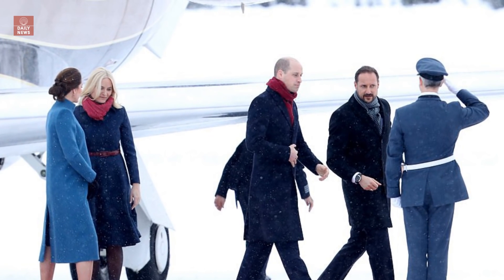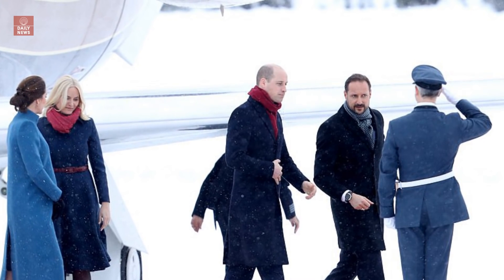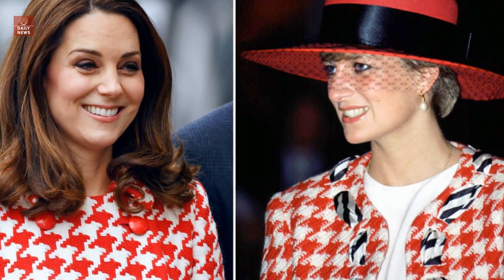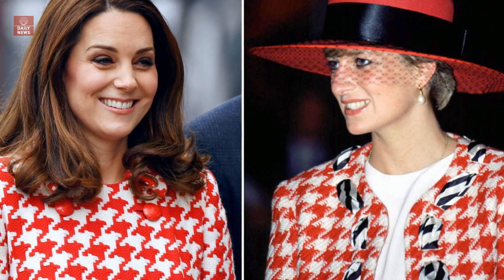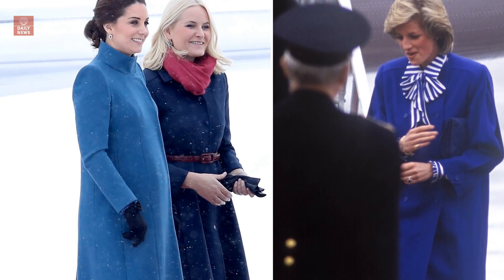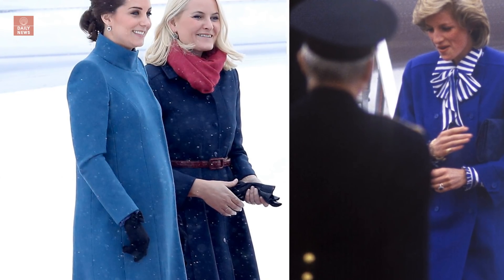When it comes to her royal tour style, Kate Middleton is turning to the late Princess Diana for inspiration. Just one day after perfectly channeling one of her late mother-in-law's favorite looks from the 90s, Kate once again paid homage to Diana on Thursday in a slate-blue Catherine Walker & Company coat, which channeled the blue suit Diana wore when she touched down in Oslo on February 11, 1984.